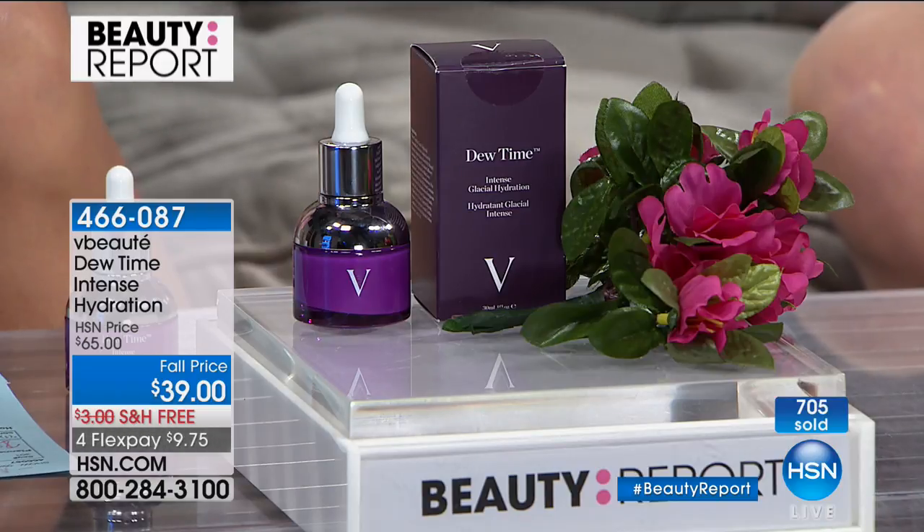Julie says: 'Right now it's winter coming and we feel dry — you find flakes. Just one drop of Dew Time all over your face won't break you out. All the flakiness from the winter and seasonal changes — it totally refreshes your skin, plumps it, luminosity.' Because Shelly picked this up today, they have a special VBeauté gift to send her. Shelly is thrilled: 'VBeauté is absolutely one of my favorites — I cannot wait to get it!'